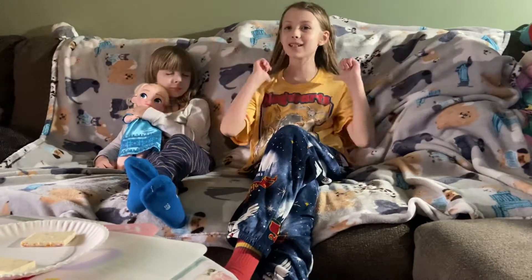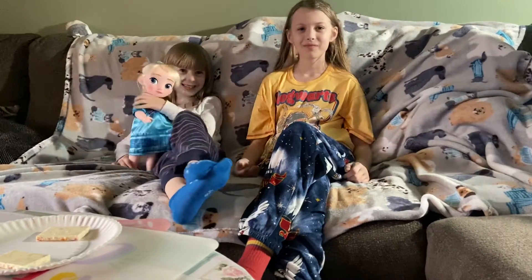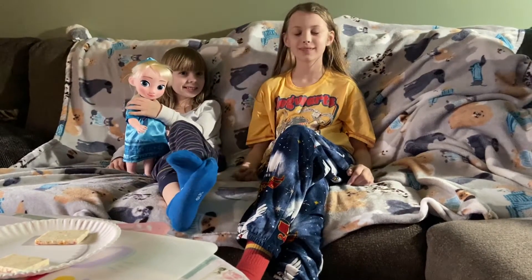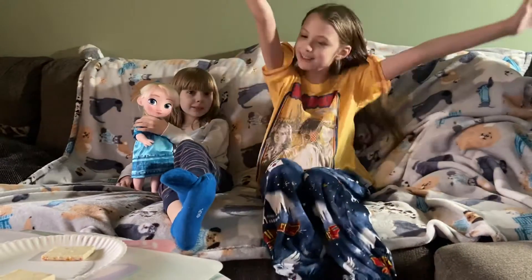Hey guys, it's me, Silly Matty here. Wake up! I'm crazy cute kids. Anyways, today we are going to be doing a taste test.